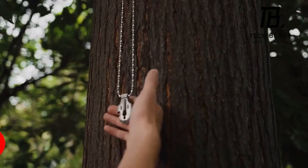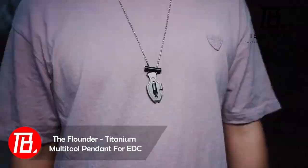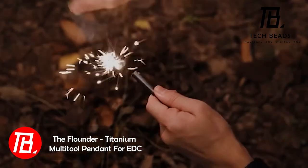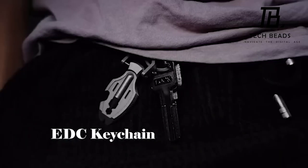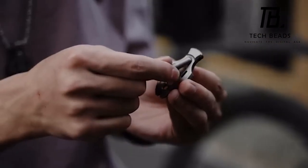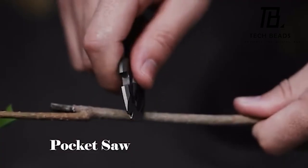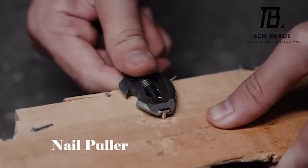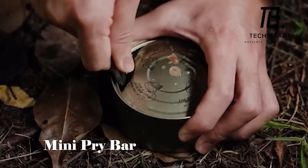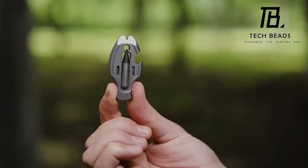Ever come across the term EDC? It stands for everyday carry — those essential items recommended to have on hand daily. Enter the Flounder, an EDC multi-tool that's not only compact but also remarkably versatile. Roughly the size of a coin, it even comes with a chain, transforming it into a stylish pendant. Packed with a range of tools including a saw, nail puller, pry bar, and bottle opener, this titanium-crafted multi-tool comes with a price tag of $49.